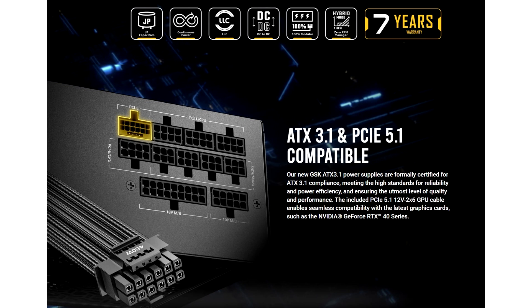Antec is providing a 7-year warranty period for both the GSK850 and GSK750 power supply units, which is on par with mid-range PSUs from other makers.